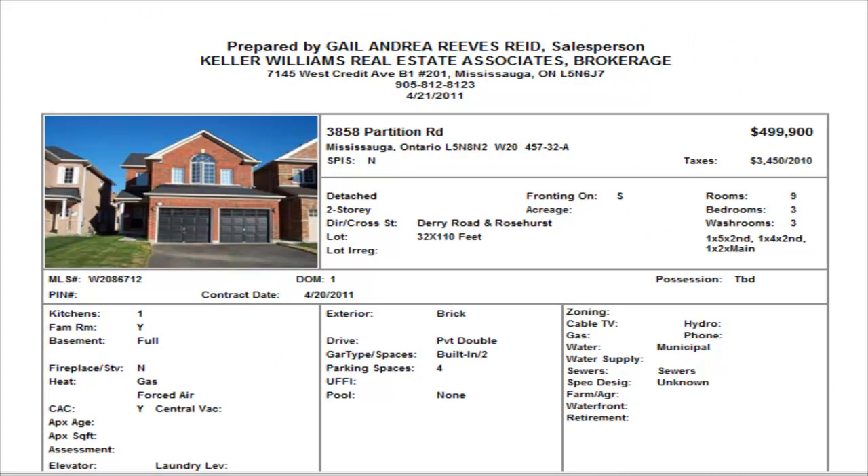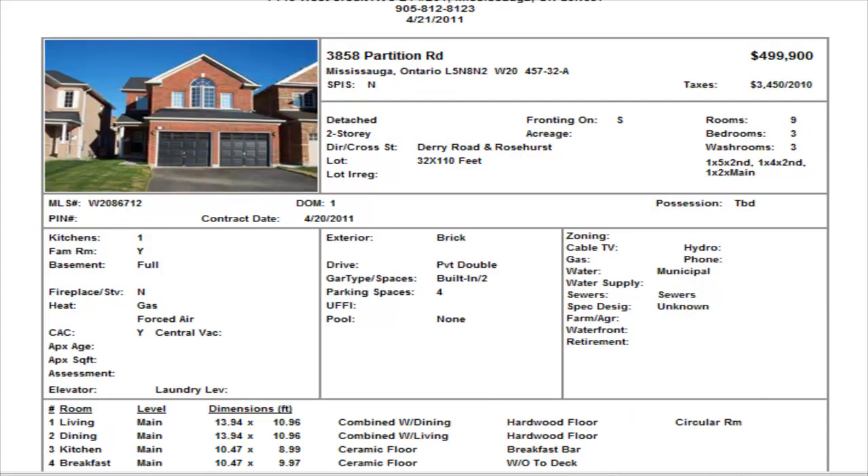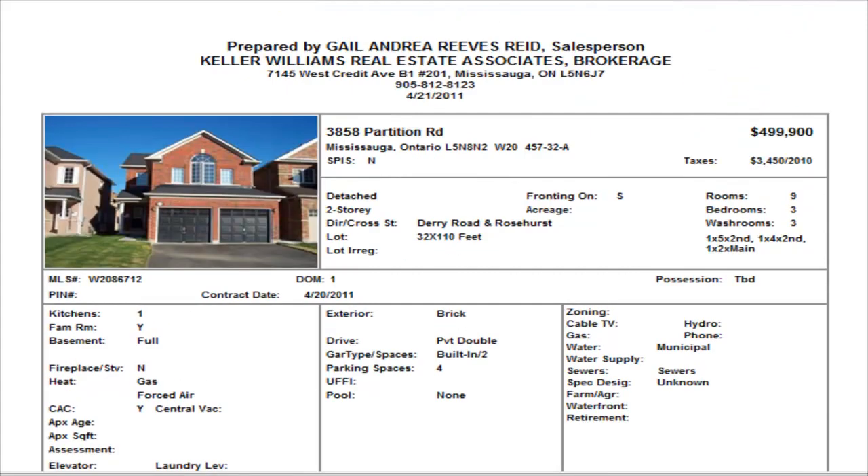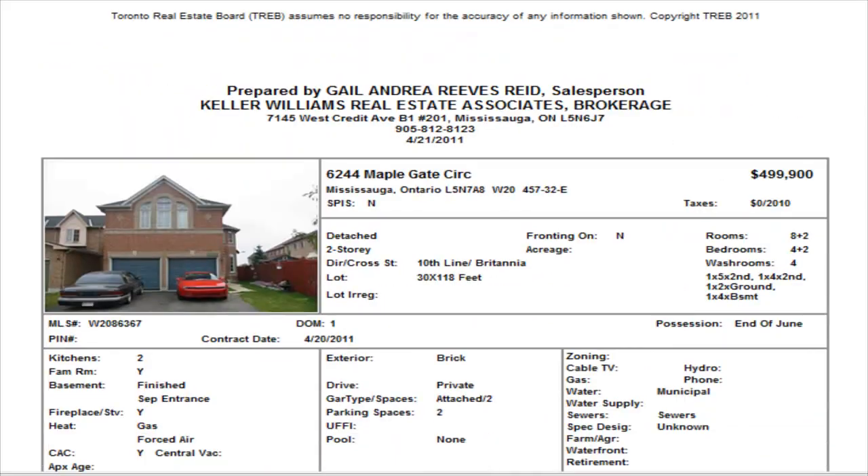On Partition we have a detached — three bedrooms, two and a half washrooms, unfinished basement, at $499,900. Now Partition is in a newer area in Lisgar. We don't have the internal pictures, but it has hardwood floors and an eating area. So a typical detached at $499,900 — I think that one is not a bad price.